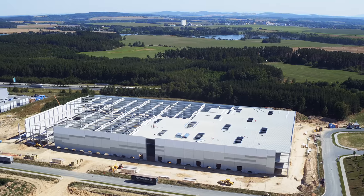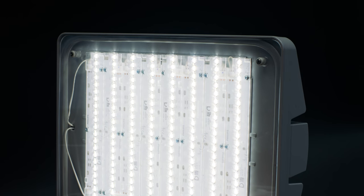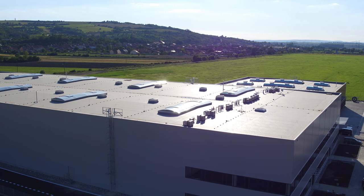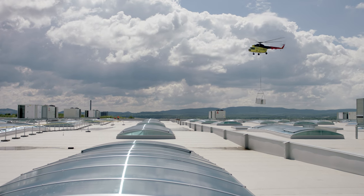We understand the energy requirements of industrial operations, so any way to mitigate consumption is a bonus. All of our buildings include highly efficient LED lighting systems throughout, in addition to ventilated roof skylights which allow in natural light, providing direct cost savings for our clients.